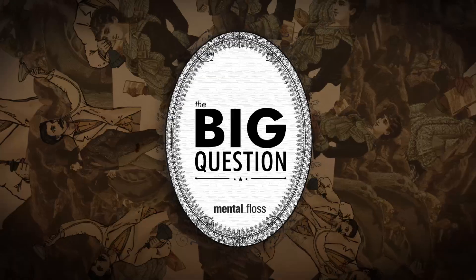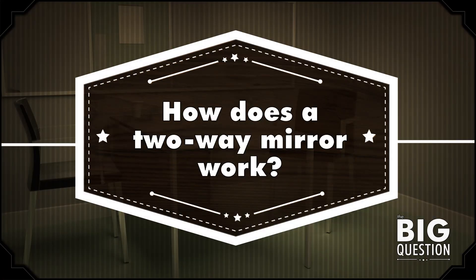Hi, I'm Craig, and this is a two-way video and I'm watching you, and this is Mental Floss on YouTube. Today I'm going to answer bored during school's big question: how does a two-way mirror work?